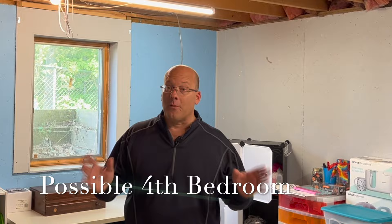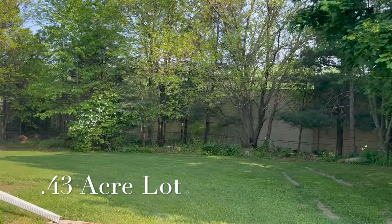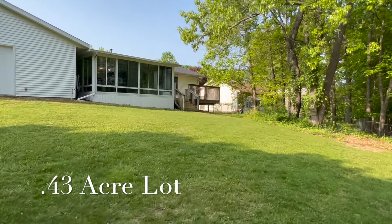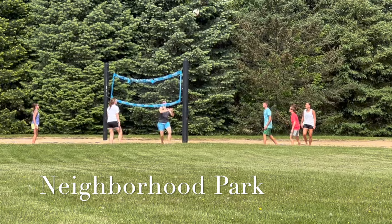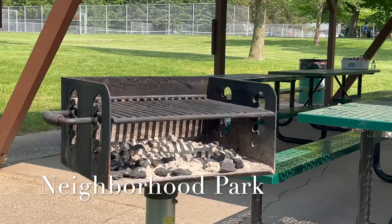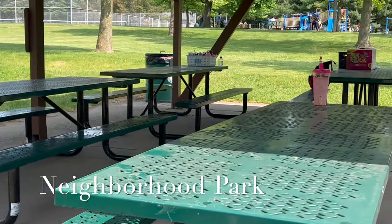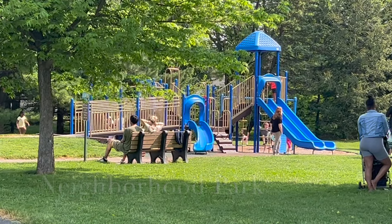Downstairs we have a daylight window, so there's the possibility for a fourth bedroom if someone needs it. Thanks so much for taking the tour — it's a wonderful house and I really hope you get a chance to come out and see this one for yourself.